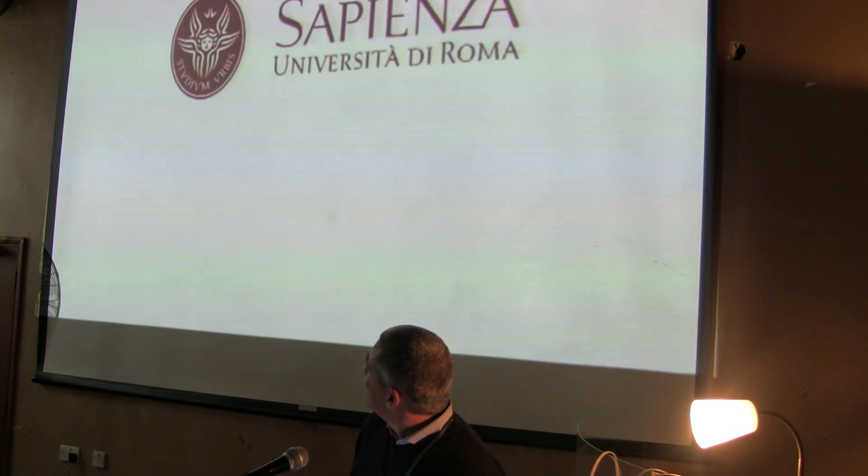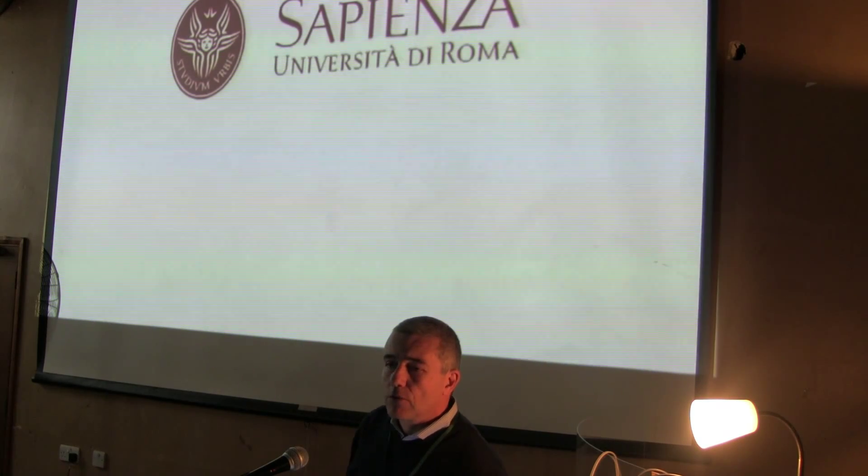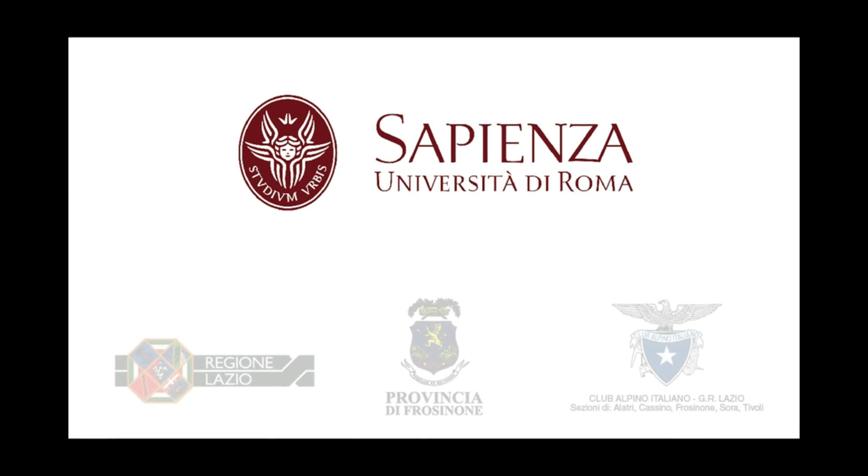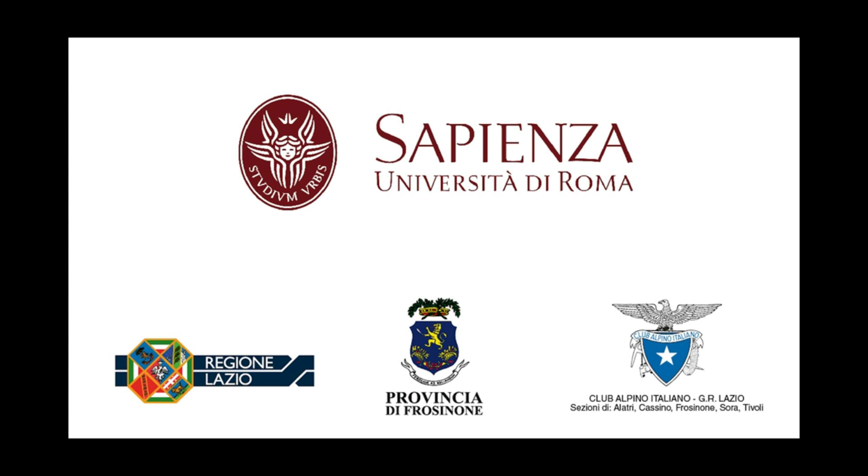We have a little video — it's in Italian. I don't know if you are interested to hear it in Italian. Let's try; it's better maybe because it sounds better.